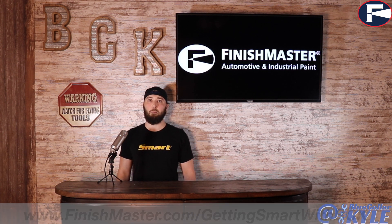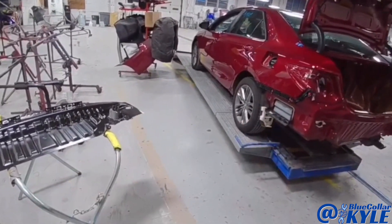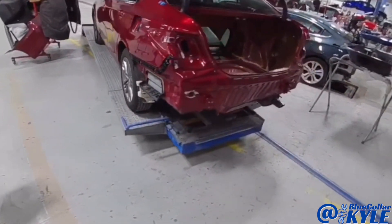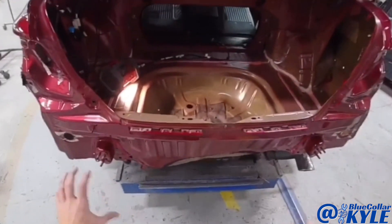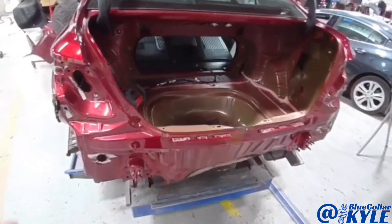Let's get back to the program. I'm going to go ahead and put this car in clamps, clamp it down to the bench, and make some measurements back here to see where the frame's sitting and make sure it's not off. Then after that I will go ahead and get this rear body panel and trunk floor cut out and start fitting my new parts up.